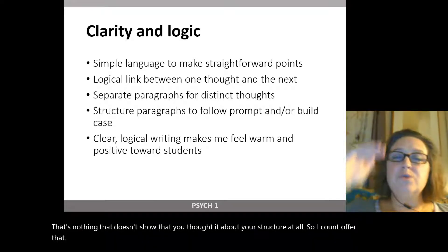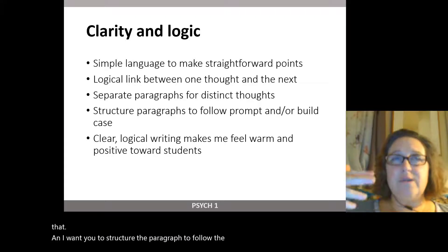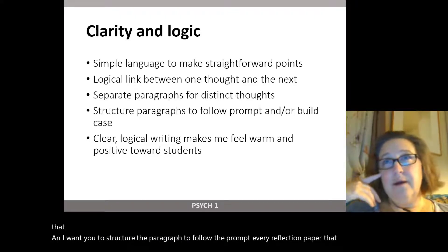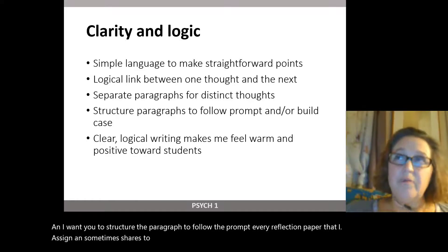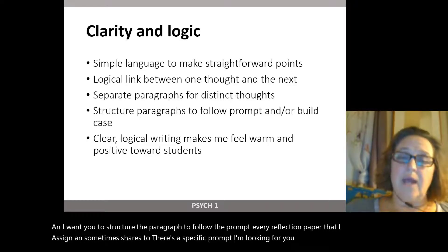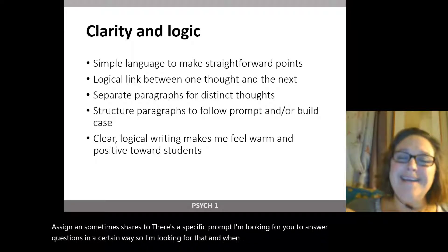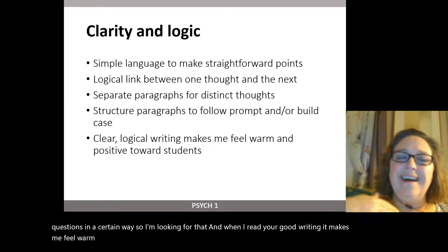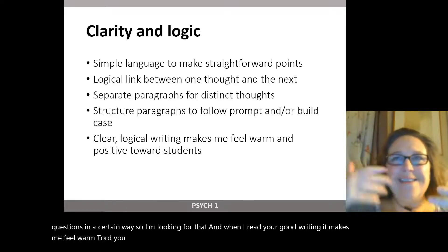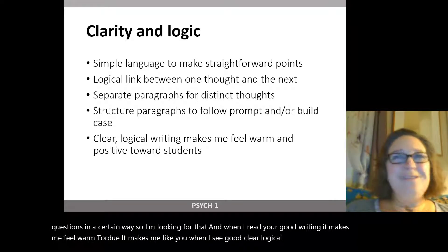I want you to structure your paragraphs to follow the prompt. Every reflection paper — and sometimes shares too — has a specific prompt, and I'm looking for you to answer questions in a certain way. When I read your good writing, it makes me feel warm toward you. It makes me like you when I see good, clear, logical writing. And you should know that.